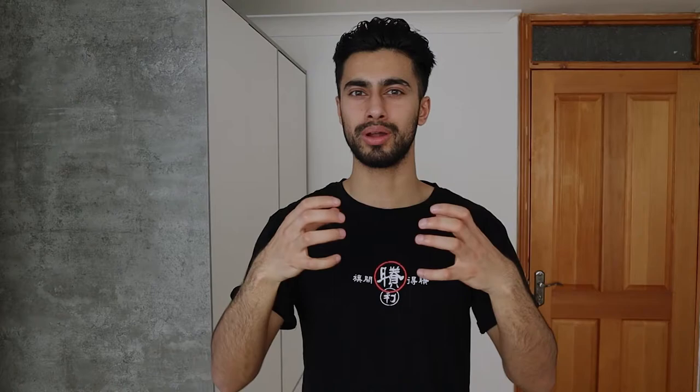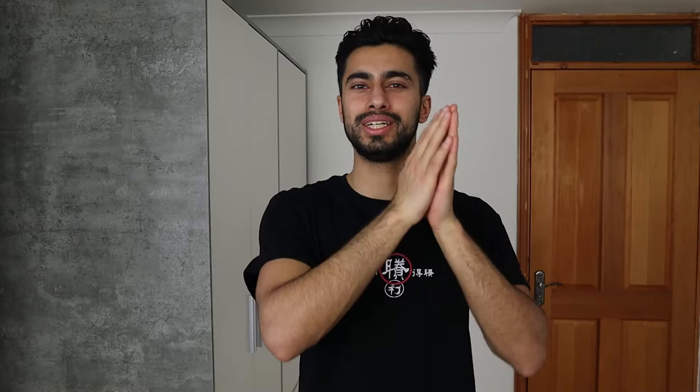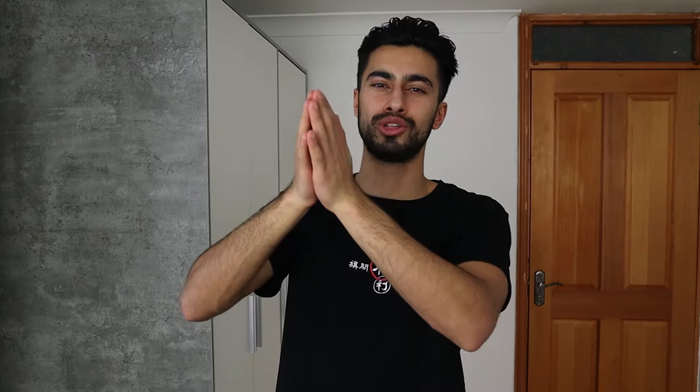The brand is designed around The Good as their fundamental product, and they've also run a clinical trial showing amazing results. Besides that, they offer other featured products: The Clean Slate, their balancing cleanser; The Deep, their reviving mask; and the Base Layer, their fortifying moisturizer. Over 60 days I've checked all of those products out, and I'll go over every single one, starting from first to last — cleanser, mask, moisturizer, then the multifunctional serum.